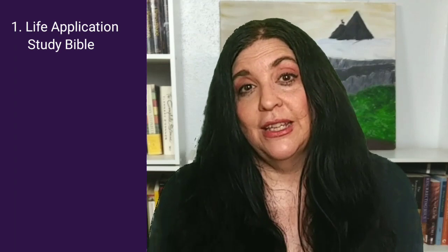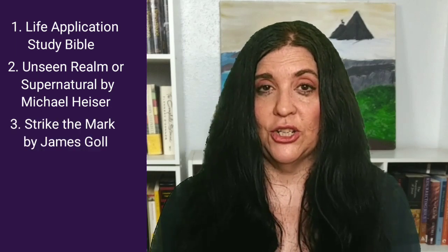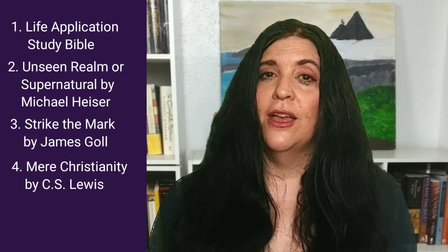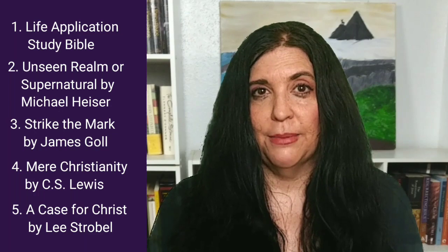To recap: number one is the Life Application Study Bible — I personally like the New Living Translation, and when I took a class from Michael Licona, he also recommended it for new believers. Number two is either The Unseen Realm or Supernatural by Michael Heiser. Number three is Strike the Mark by James Gall, a book on prayer. Number four is Mere Christianity by C.S. Lewis — a classic introduction to apologetics and arguments for God and the Christian faith. And number five is The Case for Christ by Lee Strobel.